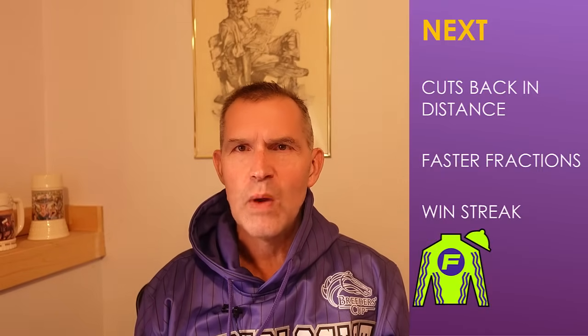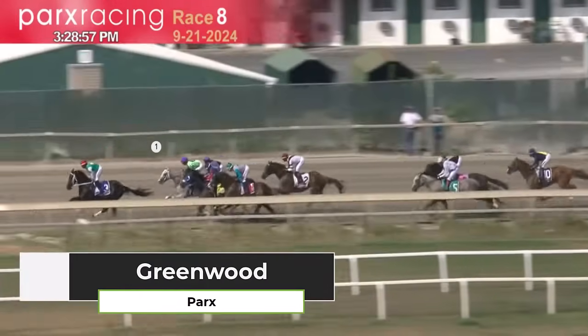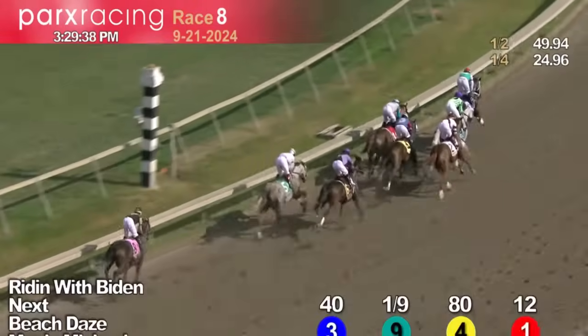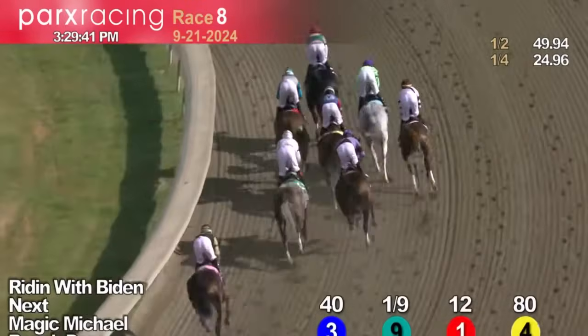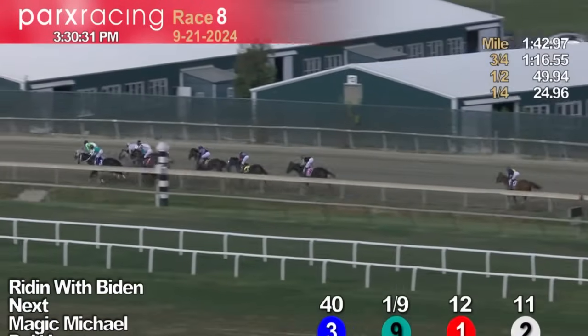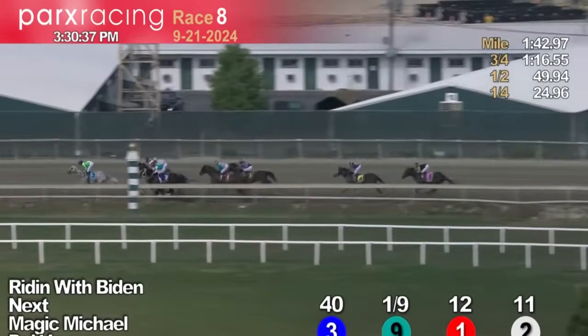Next rides in here with a seven-race win streak but cuts back in distance, and post position number 14 could do him in. Let's go back to the Greenwood Cup — he wins by over nine lengths, coming from just off the pace with slower fractions. The big question: he's been running six furlongs and won 13, 15, and 14. They're going to run roughly 1:11 and change, and Next has never seen those type of fractions in any of his marathon dirt races. He won the Greenwood Cup by 10, the Birdstone by 22, the Brooklyn by nine, the Murphy Marathon by 11 — a true marathon runner in the Breeders' Cup Classic.